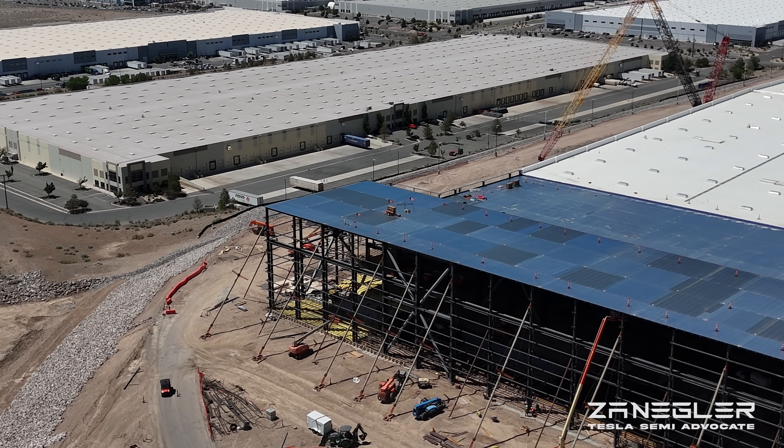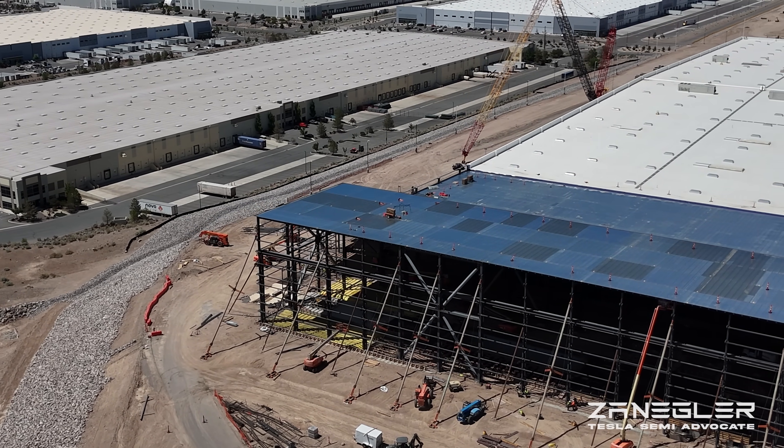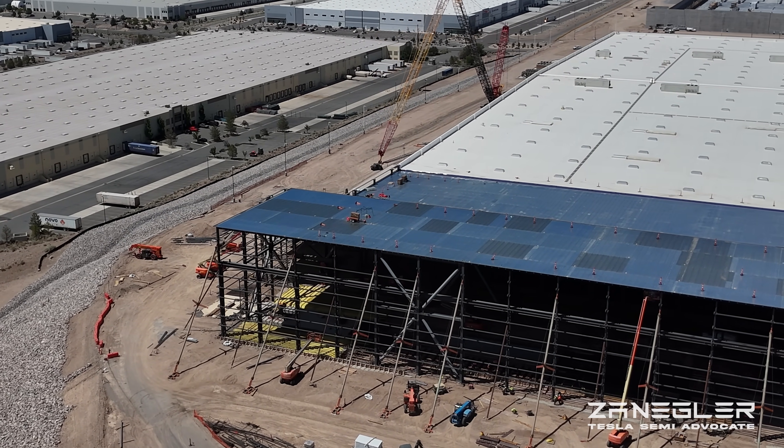That second building in the background — if you're not already familiar — is the pilot production semi line. If you look closely, you'll see some Tesla Semis.